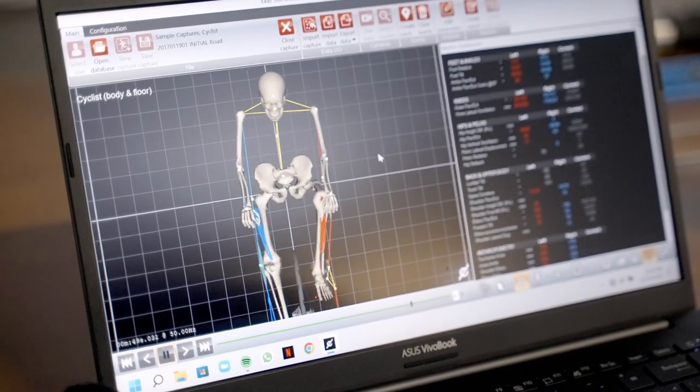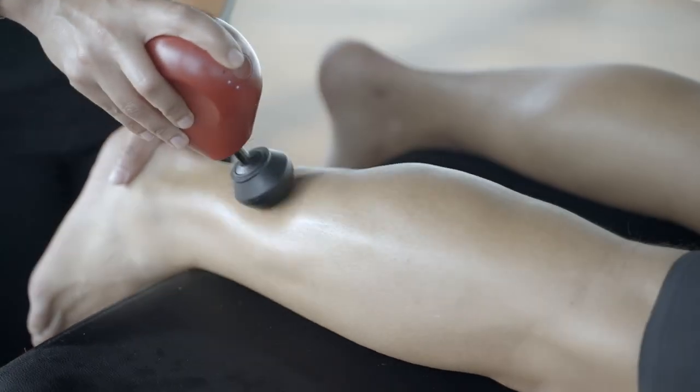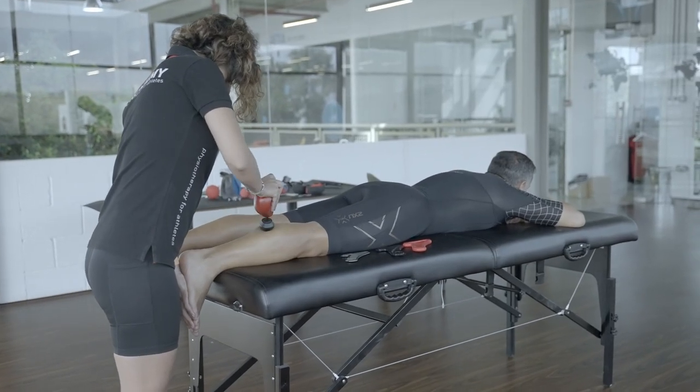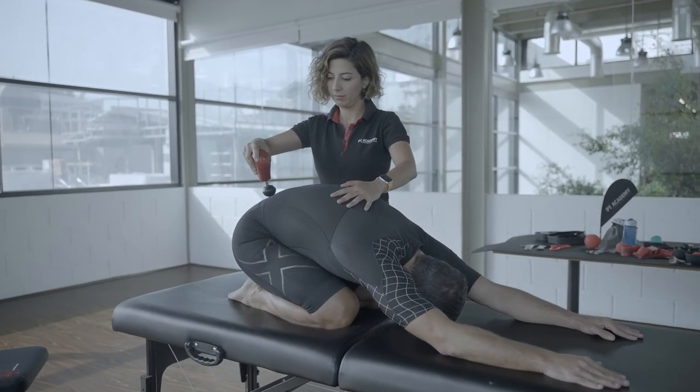After all adjustments are done, we prepare a report about what has been done, what is suggested, and how the rider can get more benefits going forward. A follow-up fit appointment is generally set accordingly and is highly advised to review and make fine-tuning based on the rider's feedback.